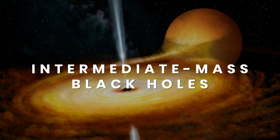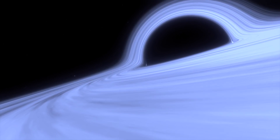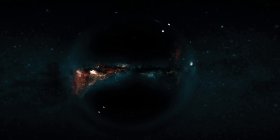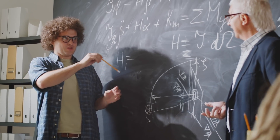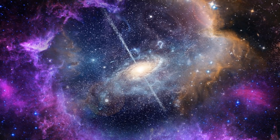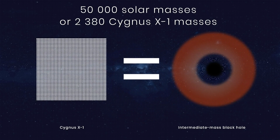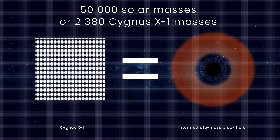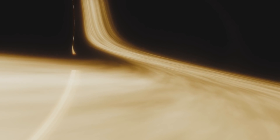Next come intermediate mass black holes. For a long time, intermediate mass black holes were a missing gap for understanding black hole evolution, but that may soon change. This type of black hole can have a mass hundreds to thousands of times bigger than our sun. In 2006, astronomers detected powerful X-rays tracked to a dense star cluster in another galaxy. Based on the signal's luminosity, a black hole is estimated to be about 50,000 solar masses.